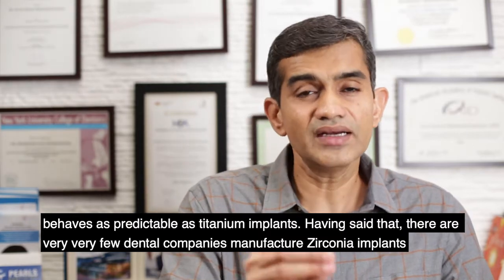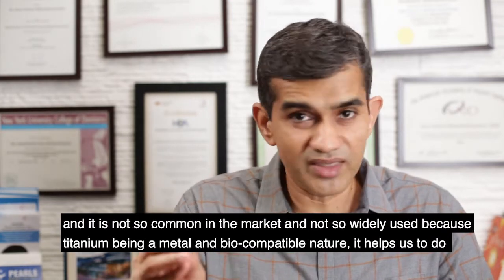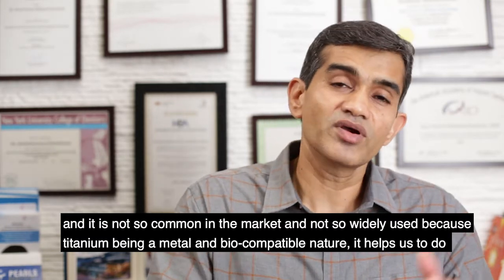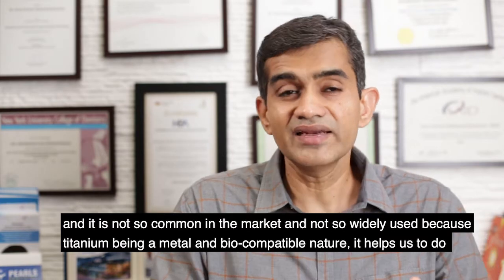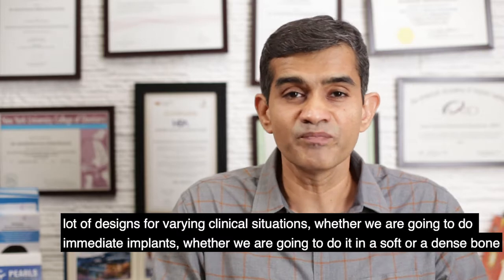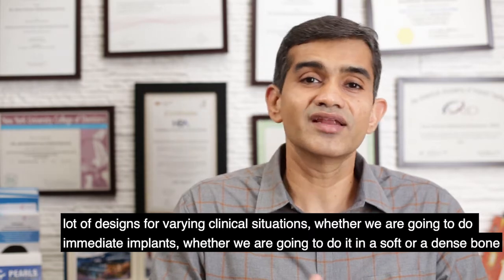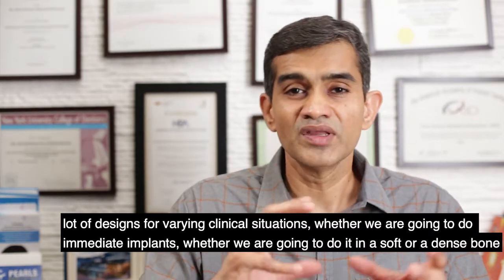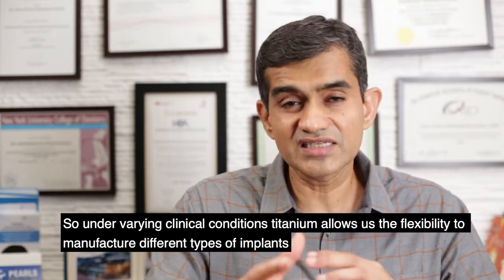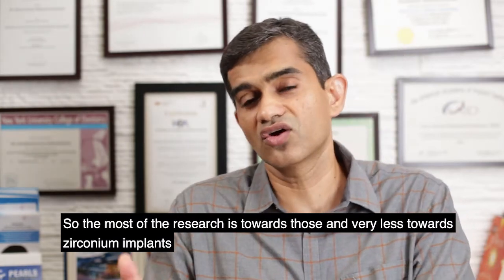However, there are very few dental companies that actually manufacture zirconia implants, and it's not widely used. Because titanium is a metal and also biocompatible, it allows a lot of design flexibility for dental implants across varying clinical situations — whether doing immediate implants, or working in soft or dense bone. Titanium allows the flexibility to manufacture different types of implants, so most research is directed towards titanium and very little towards zirconia implants.